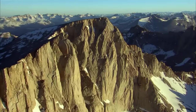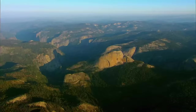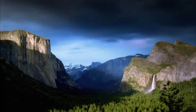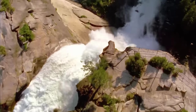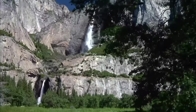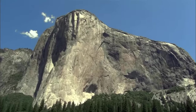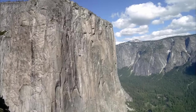In the foothills of the mighty Sierra Nevada, California, lies a valley like no other on Earth — Yosemite, a seven-mile-long, one-mile-wide granite canyon. Here lie some of the most awe-inspiring geological features on the planet: Half Dome, America's most iconic peak; Yosemite Falls, the highest unbroken waterfall on the continent; and El Capitan, one of the biggest sheer cliffs in the world.